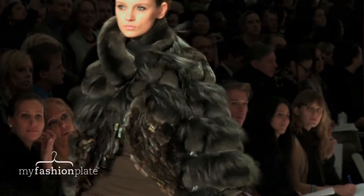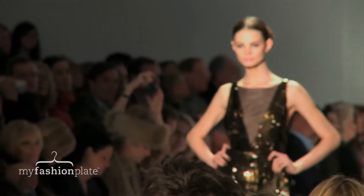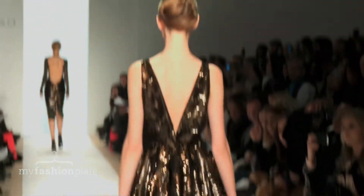Once again we're seeing the asymmetrical cutaways. I particularly liked how Mr. Basso used fur and feather combinations to kind of lighten things up a bit. The silks and the hand beading provided a really nice contrast to those bold fur pieces as well.